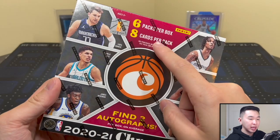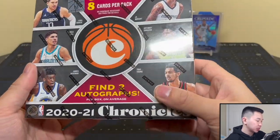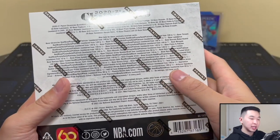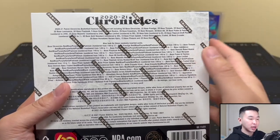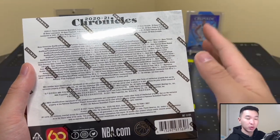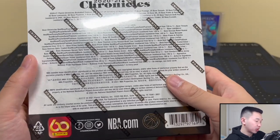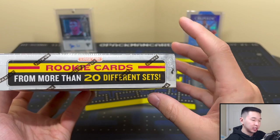You get eight cards per pack, six packs per box, two autographs per box, and these come in 12-box cases. This features the top rookies and stars — it's very rookie heavy. One knock on it is that you get so many rookies that they're not worth anything individually, but my thought process is if someone's good you want their cards, so having a bunch of those guys is really nice in my opinion.